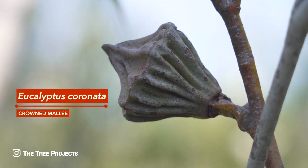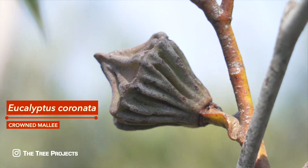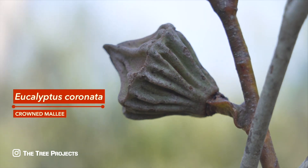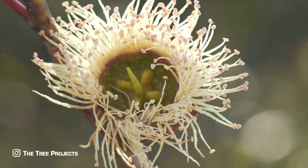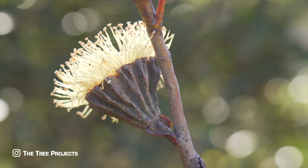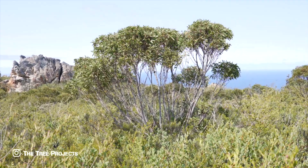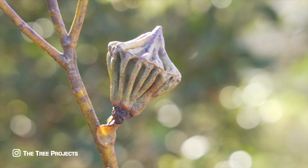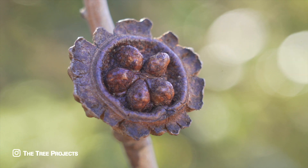Eucalyptus coronaton, or the crowned mallet, has a very limited range, and is only found inside the Fitzgerald National Park. Known from just three populations, the total number of plants is estimated to be just 140. It is classified as rare and vulnerable, with its major threats being roading and wildfire. The crowned mallet is easily distinguished from similar species by the strongly ribbed buds and fruit, which are three to five centimetres wide.